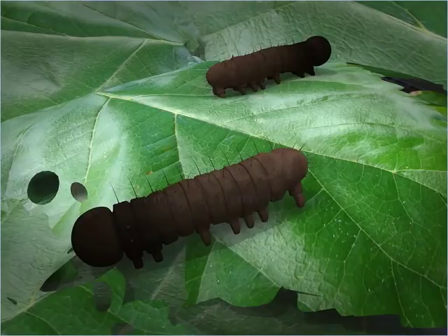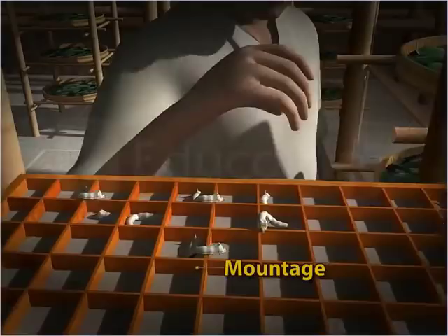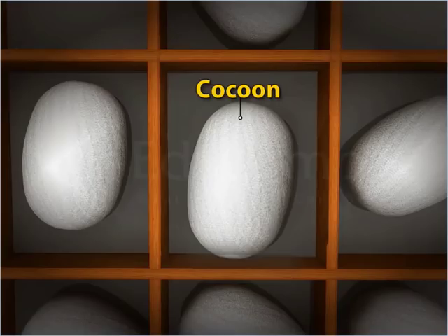The larvae then crawl out of the egg frames and feed on the mulberry leaves day and night for 4 to 6 weeks and grow into adult larvae. After approximately 6 weeks, the adult larvae stop feeding. Farmers transfer these larvae to mountages. Each larva then produces a single continuous silken thread and wraps this thread around itself to form a protective case called a cocoon.